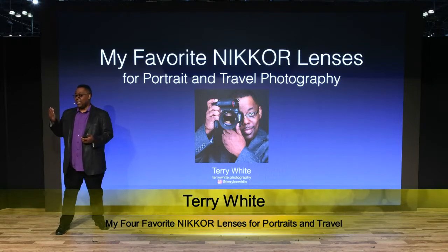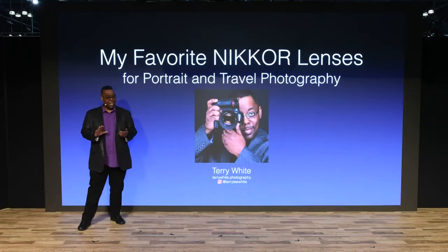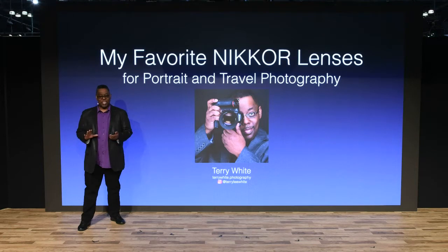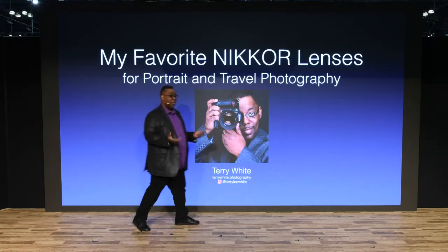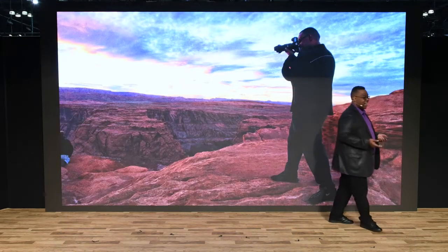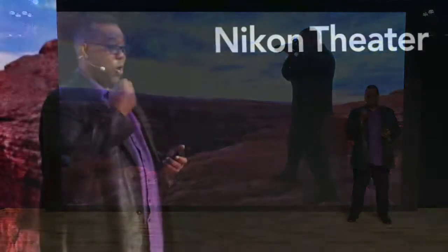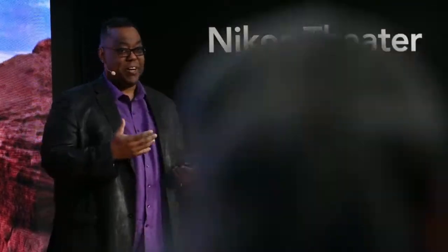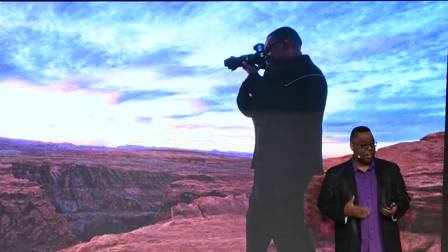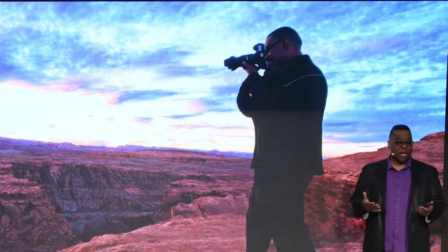It's my first time in the Nikon Theater, so I want to give a thanks and shout out to the folks that invited me here. I am, for the first time, a little apprehensive about doing a presentation because I'm usually on the other side of this. I can talk about image editing all day long, but to actually get up and start talking about my photography — that's where it gets a little intimidating. Today I'm going to talk about somewhere in my comfort zone, which is gear — talking about my favorite lenses.